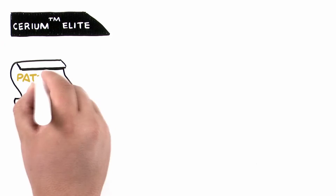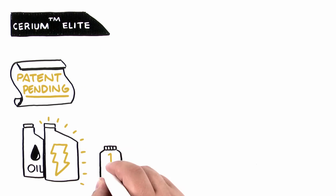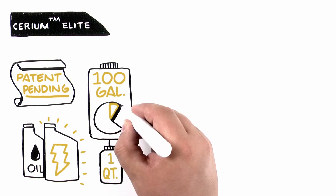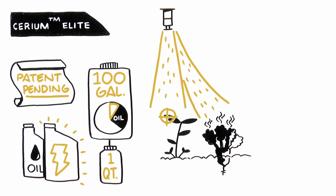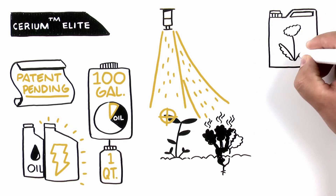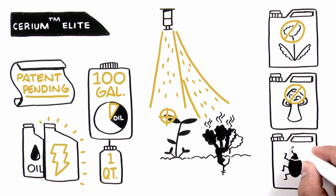Cerium Elite is our patent-pending surfactant that can be used to replace traditional oil adjuvants and is applied at 1 quart per 100 gallons, which is a fraction of the traditional oil adjuvant use rate. This technology is also effective at reducing drift and off-target movement, helping you be as effective as possible across a wide variety of applications, including conventional herbicide, fungicide, and insecticide applications.